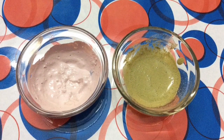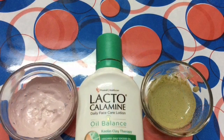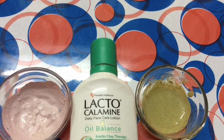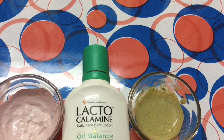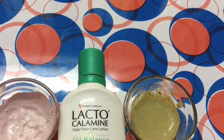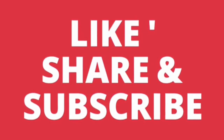Do try these two magical treatments to get rid of your acne fast. Along with this, use lacto calamine lotion as your daily face moisturizer. If you have more pimples, use it in the daytime and nighttime for a month; otherwise, use it once a day. Hope this video is helpful. Don't forget to like, share, and subscribe. Until the next video, take care, bye bye.